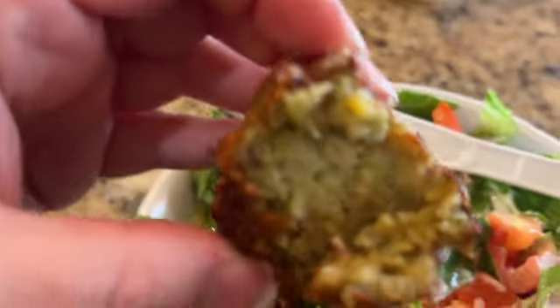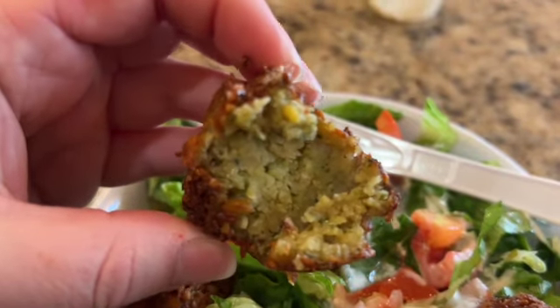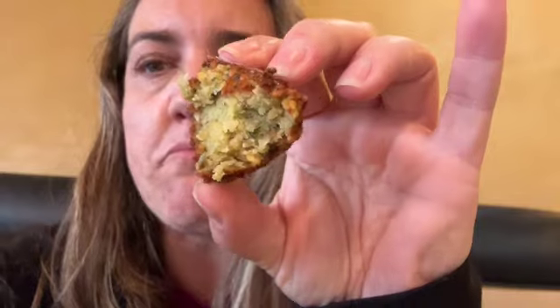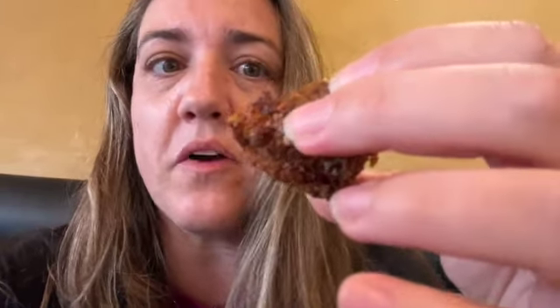So this is the inside — looks really good, it's really crunchy. Let's taste it and see how it tastes. The outside is really crispy and the inside is really flavorful. It tastes like a falafel I had before I had to be gluten-free, but it's really good. I love how crunchy the outside is and how soft it is on the inside — really flavorful, got a little kick to it too.